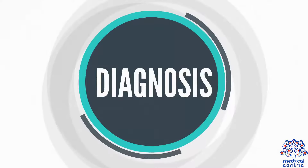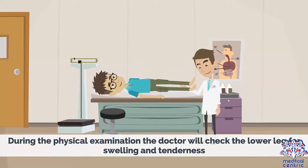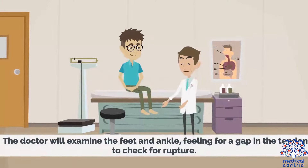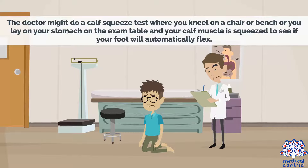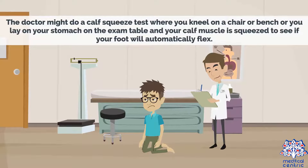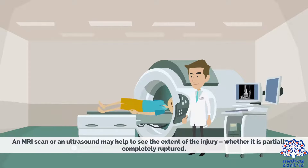To make a diagnosis, the doctor will perform a physical examination. During the physical examination, the doctor will check the lower leg for swelling and tenderness, and will examine the feet and ankle, feeling for a gap in the tendon to check for rupture. The doctor might do a calf squeeze test where you kneel on a chair or bench, or lay on your stomach on the exam table, and your calf muscle is squeezed to see if your foot will automatically flex. If your Achilles tendon is torn, your foot won't move because the calf muscle won't be connected to your foot. An MRI scan or an ultrasound may help to see the extent of the injury, whether it is partially or completely ruptured.